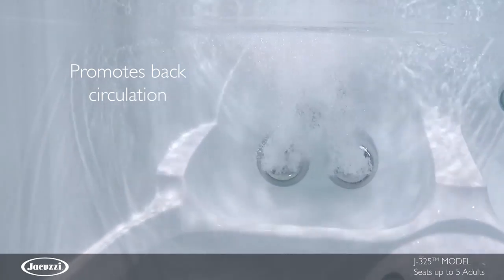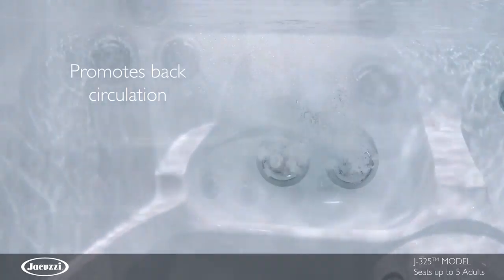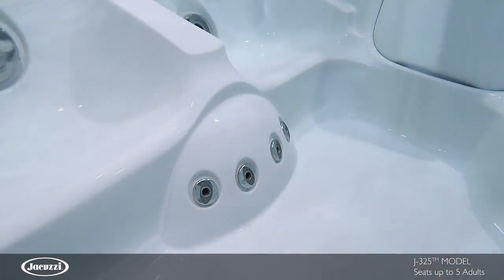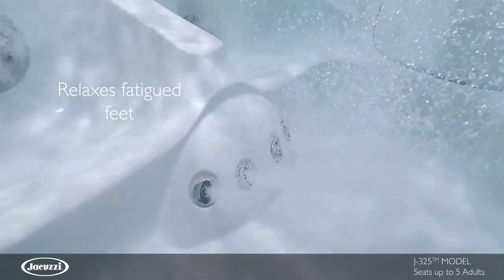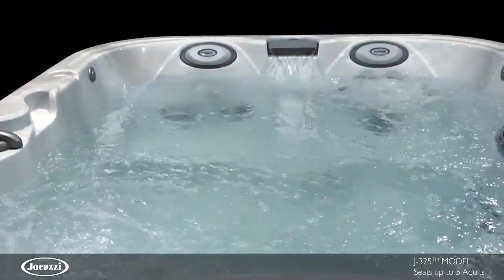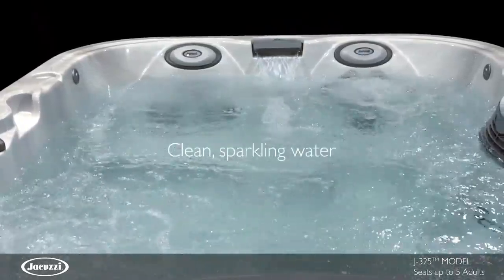This seat promotes better circulation. In the spacious footwell, foot jets are embedded in a hemisphere dome along the hot tub wall to deliver total relaxation to tired feet. This model utilizes ClearRay technology.